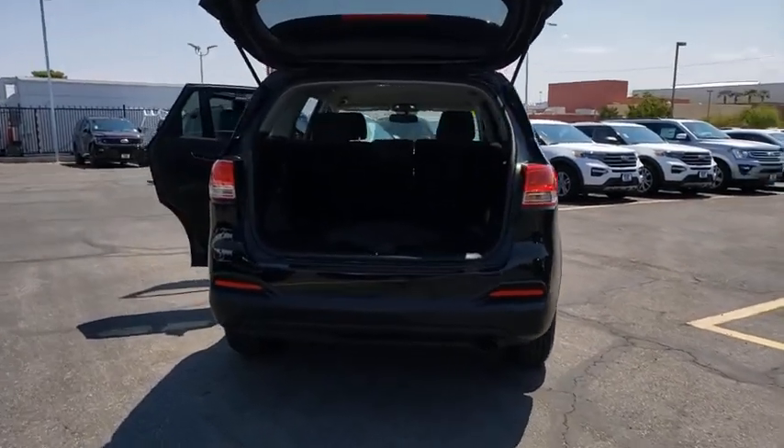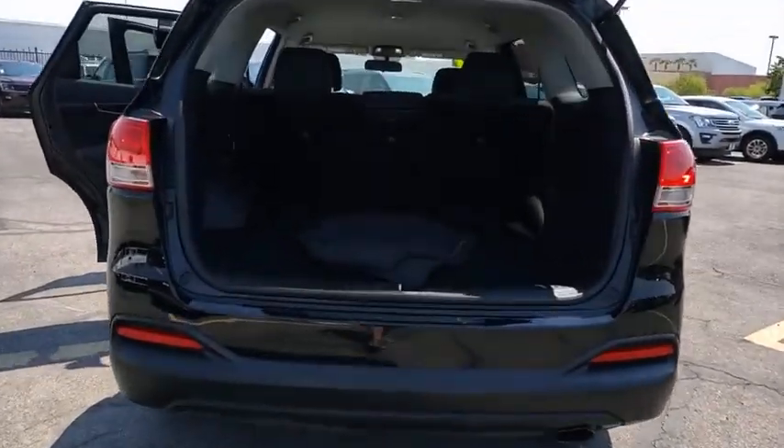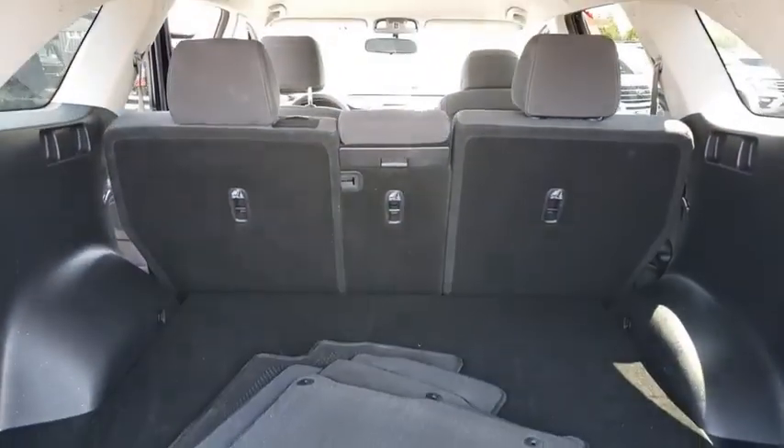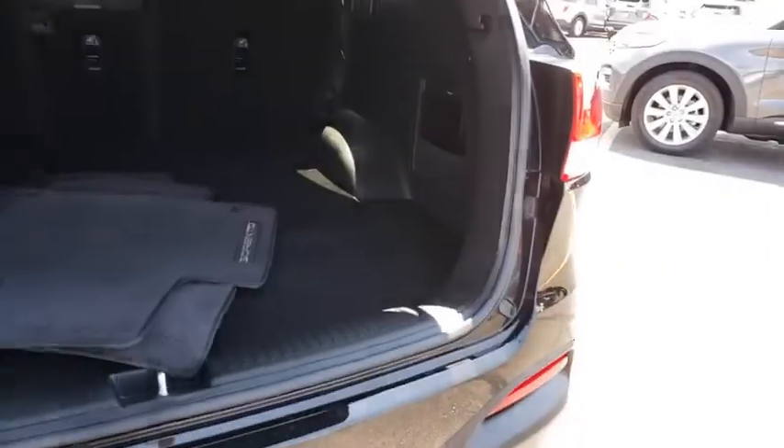This vehicle has less than 45,000 miles. Here are some of this vehicle's great options: traction control, Bluetooth, dual airbags, alloy wheels, power steering.